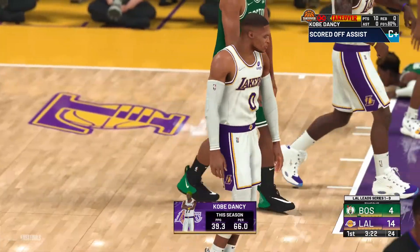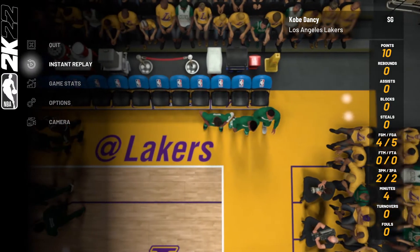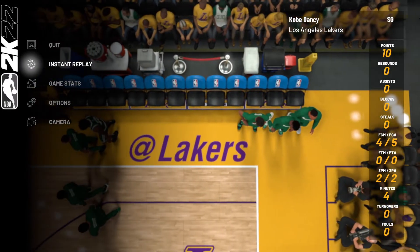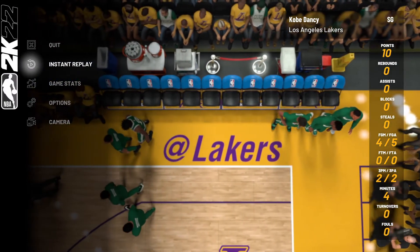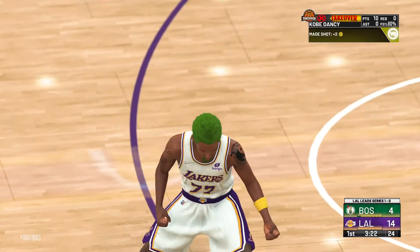Really taking charge of the game, largely with the detailed interior. They decided to pound the ball inside, using their physical advantage.